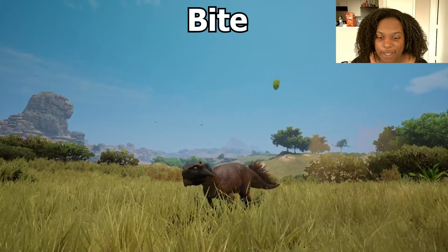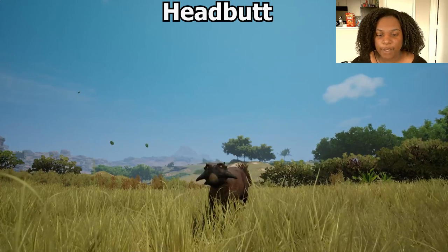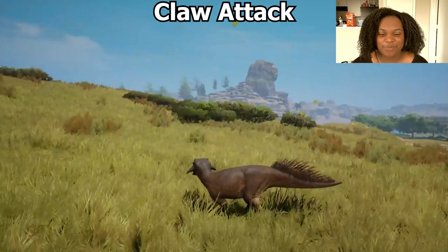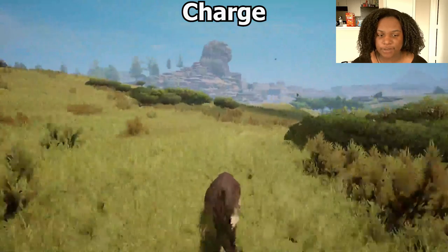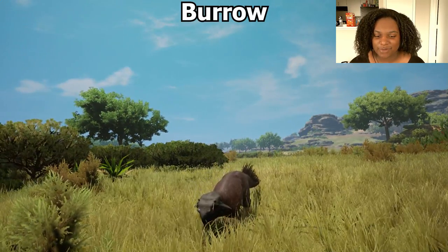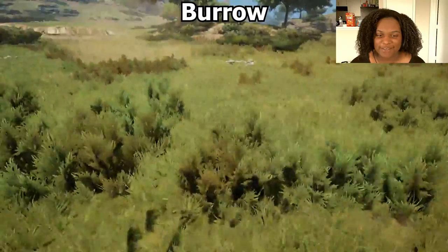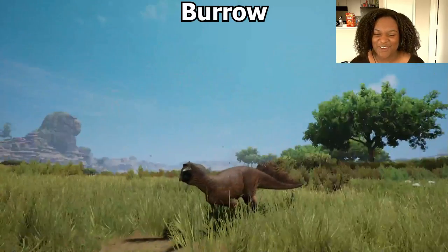We're going to go through the ability animations right quick. First we have bite — quick, very simple, kind of uses the hands there too, not bad. Then we have headbutt — it's like a forward packy-like headbutt, interesting, I like it. Then we have claw attack — it's like a front kick, kind of like lamb does, but with the claws, not bad. Next we have charge — it's pretty much like packy's, and it lasts until you stop or takes a lot of stamina. Next and the most exciting we have is burrow — you can move while underground, you can move fast. I don't know when it's going to let me come up or if I can just stay down here indefinitely. It forced me out — that was really cool though, I love that, that's the best ability.